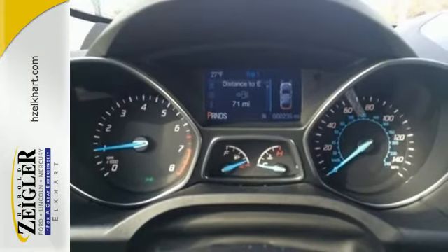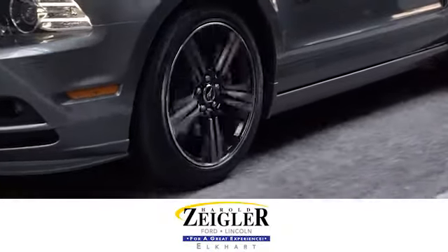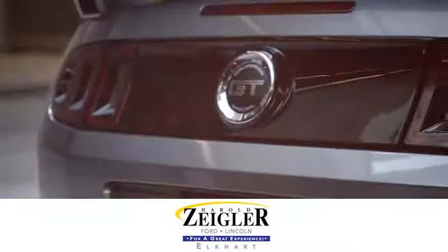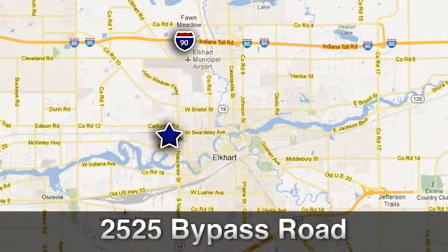Stop in and see this Ford Escape for yourself. Due to our aggressive pricing here at Harold Ziegler Ford Lincoln, this vehicle will not last long. Conveniently located at 2525 Bypass Road in Elkhart, Indiana.